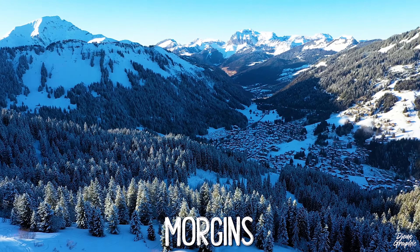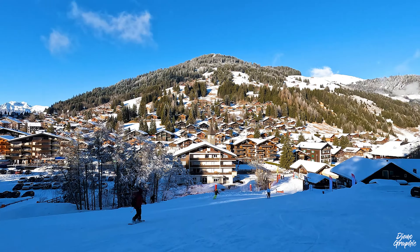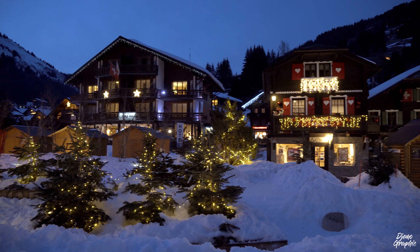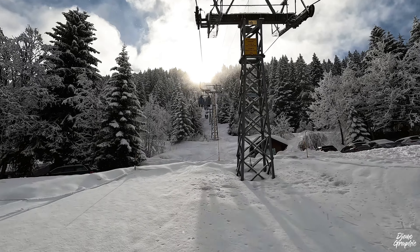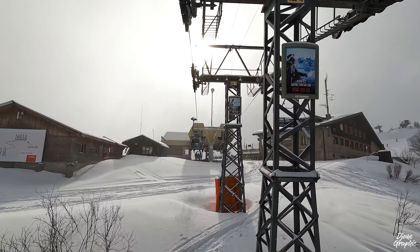We first start in Morgins, a cute village that sits right at the border to France. It's a really wonderful winter village, very much worth exploring even if you don't ski. First, you should take this lift up to the Foyeuse, which is your starting point to head to the next stations.